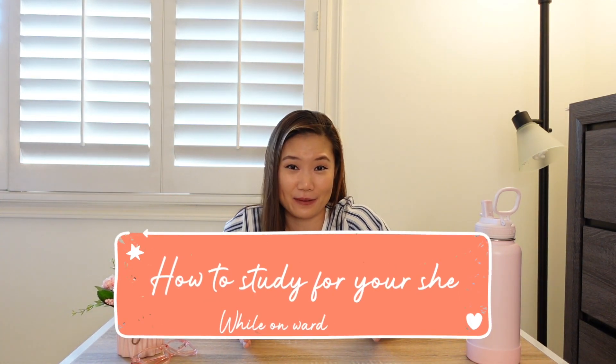Hey guys! It's Monica. So today's topic is one that was very highly requested, and that is how to study for your shelf exams.